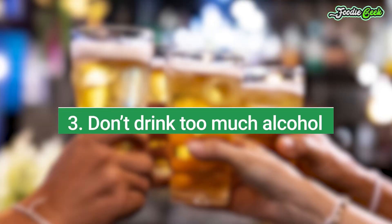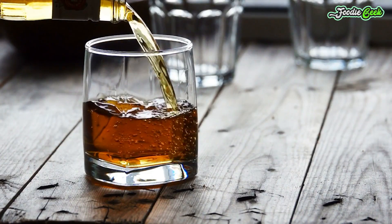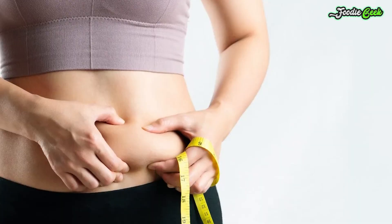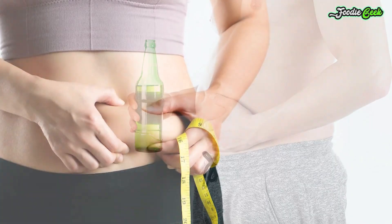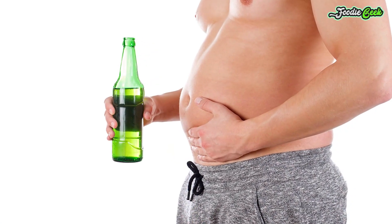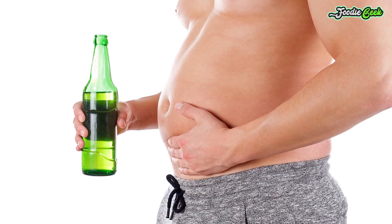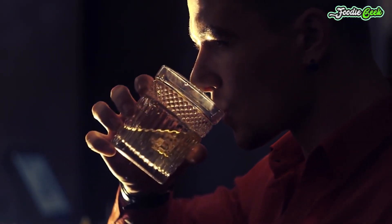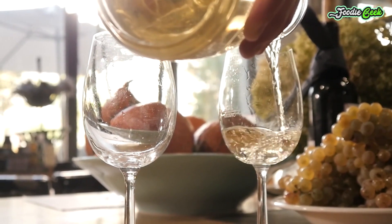Number three: don't drink too much alcohol. Alcohol can have health benefits in small amounts, but it's seriously harmful if you drink too much. Research suggests that too much alcohol can also make you gain belly fat. Observational studies link heavy alcohol consumption to a significantly increased risk of developing central obesity — that is, excess fat storage around the waist. Cutting back on alcohol may help reduce your waist size. You don't need to give it up altogether, but limiting the amount you drink in a single day can help.